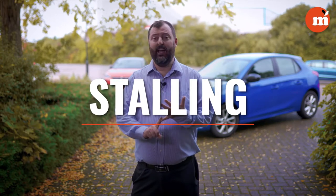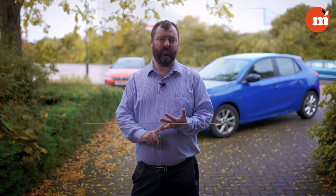This episode we're going to have a look at stalling — how not to stall and what a stall is. We're going to look at how you can learn those skills so that you can pull away from traffic lights, move off on hills without having a problem, and without worrying about what's behind you or the car stopping.